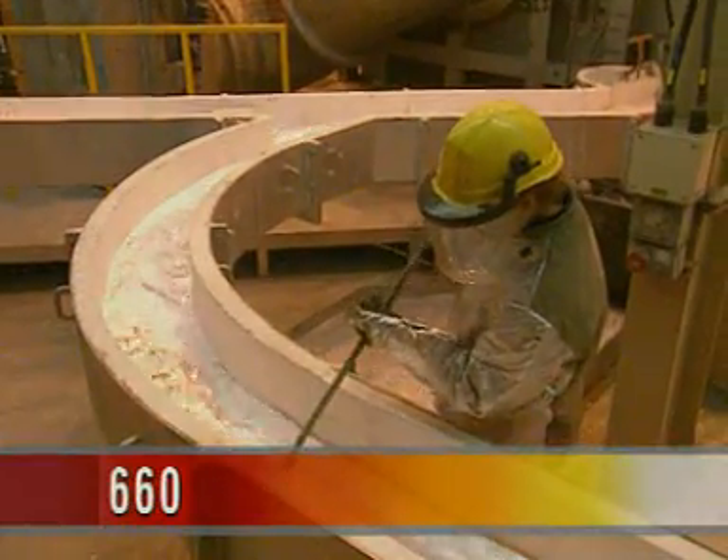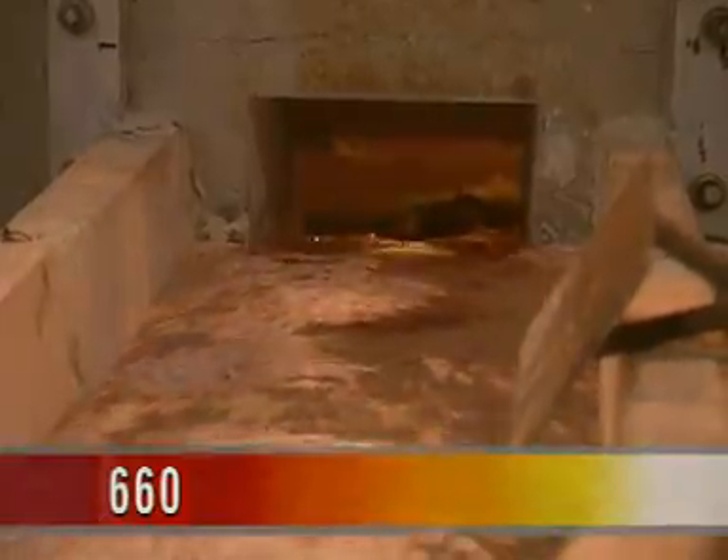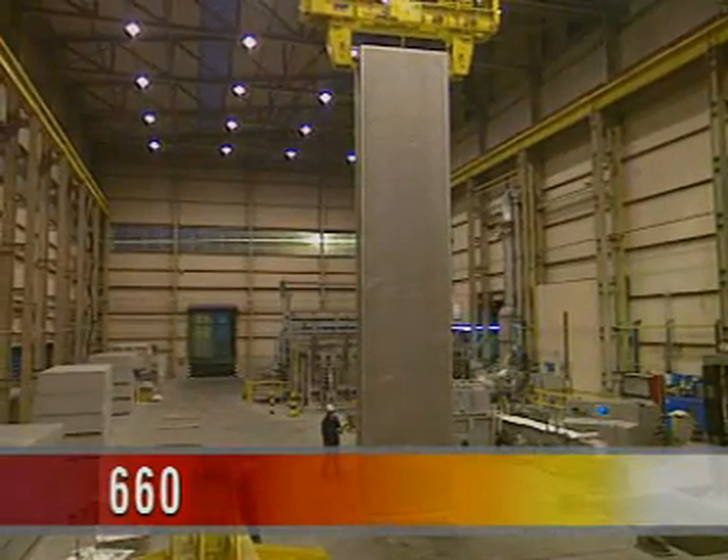Aluminium melts at 660 degrees Celsius. Recyclers melt down drink cans and produce huge metal ingots. This one will make one and a half million new aluminium cans.